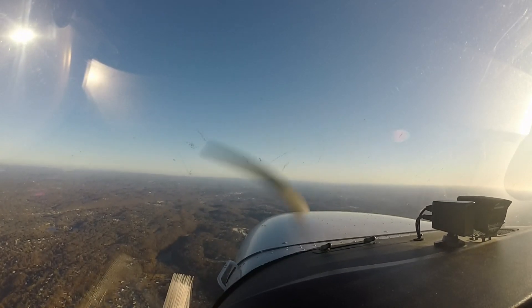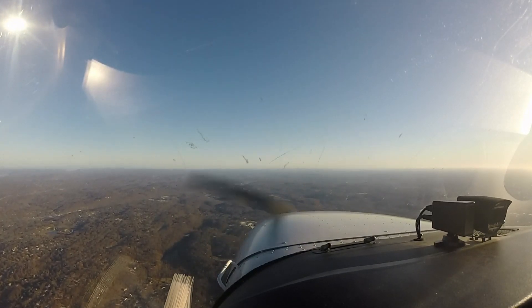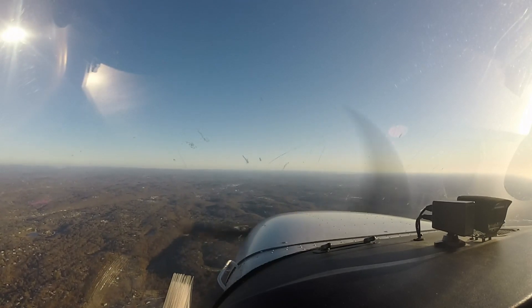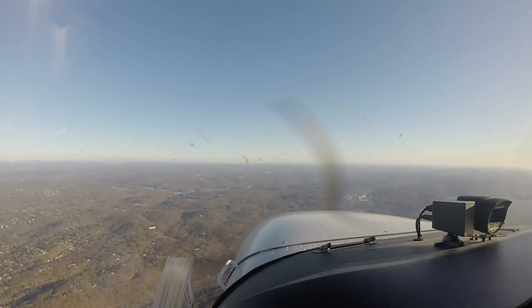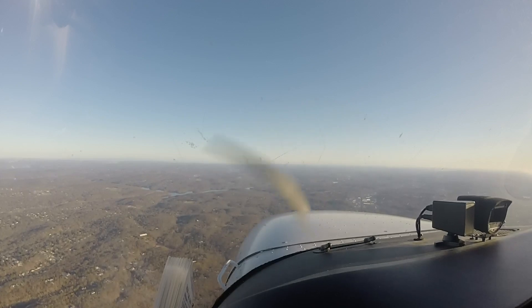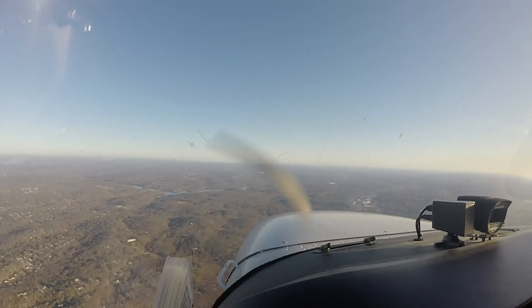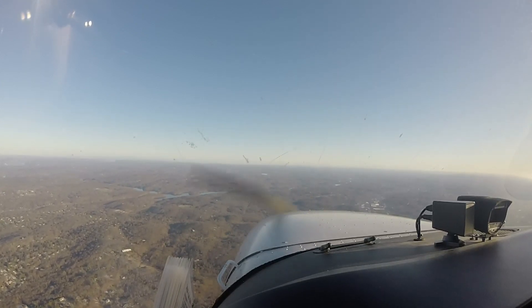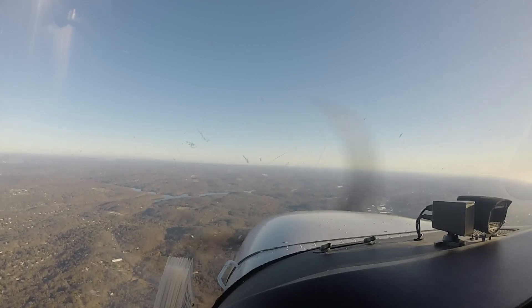Westchester area. Sonic 4 is on visual for 34. Sonic 4, Westchester — number 2 following the Challenger, now on a four-mile left base for runway 34. Clear to land. And Sonic 4 has the traffic in sight. Field 2000 MSL, blast control on initial contact, use information Yankee. That's County Airport, information Yankee 1153, observation weather, wind calm, visibility 10. Tag clear to 12000.